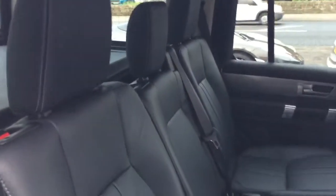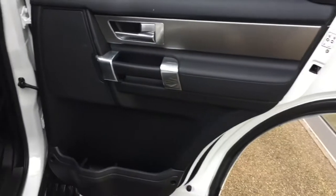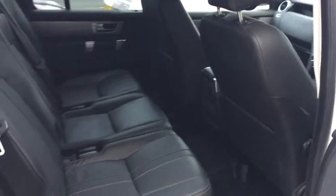As we take a look inside the car now, you can see we have the ebony leather interior. You can see the door cards, and in the front we have the heated front seats.